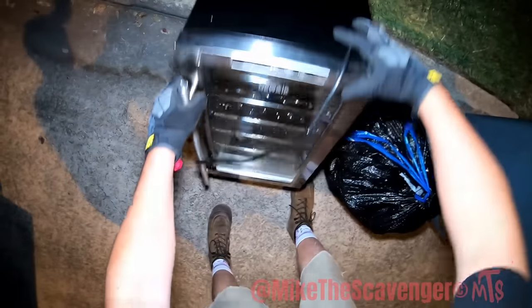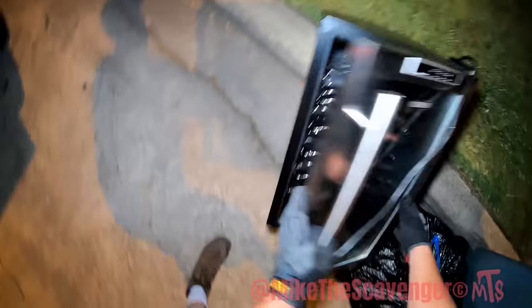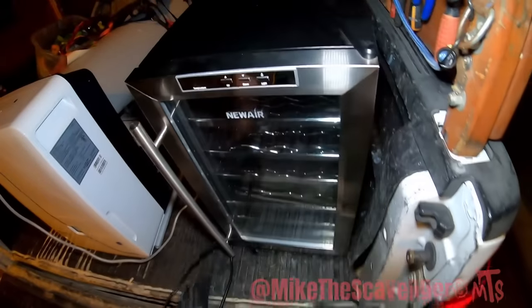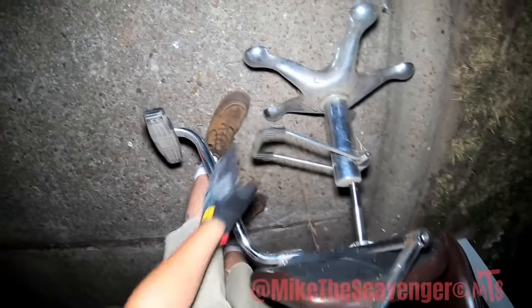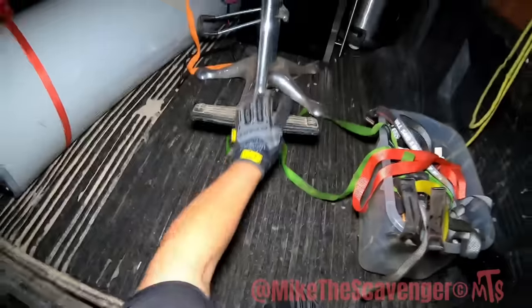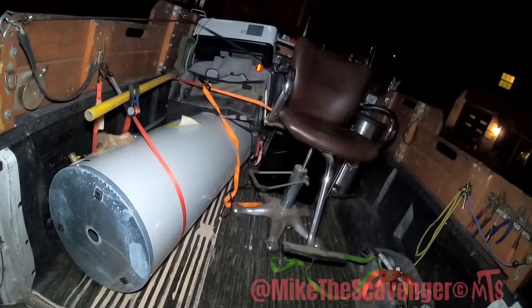What do we have here on the curb? There's a drink cooler — it ain't cooling no more. Wow, y'all check out that chair. That's pretty cool — like an old barber chair or something, although I feel like a barber's chair would probably be significantly heavier than this, but it's still a cool chair nonetheless. The scientist's chair.